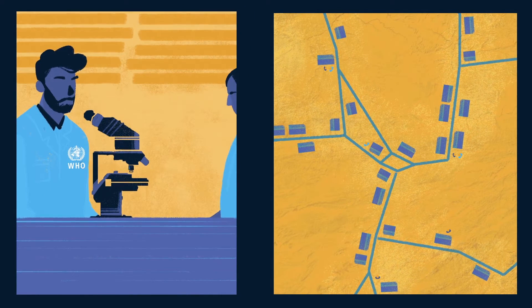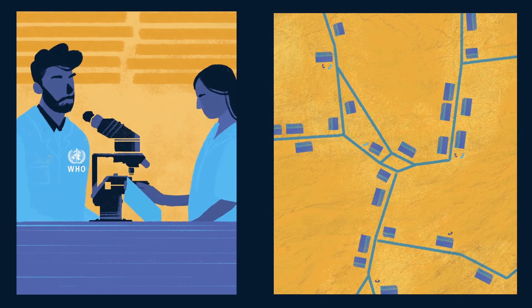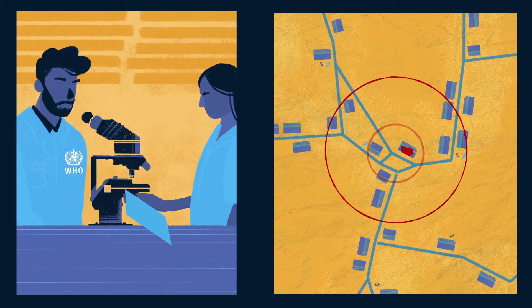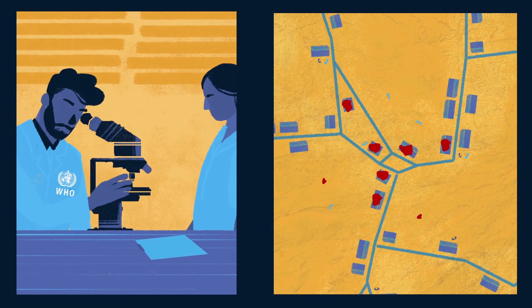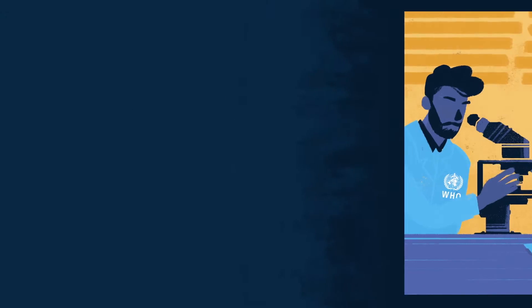Epidemiologists gather to analyze the data that is collected through the polio surveillance system. Where did the virus come from? Where might it go next? Who is most at risk? The answers they find to these questions help to predict the best way to stop the virus.